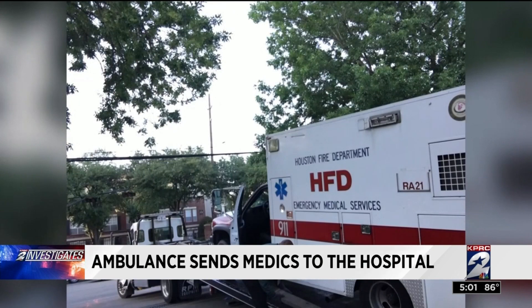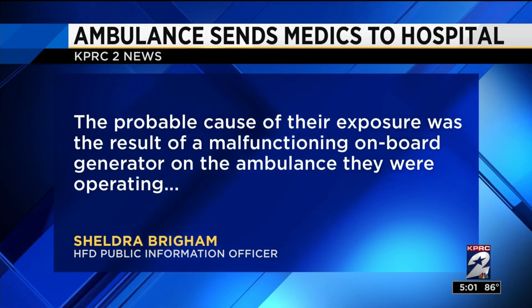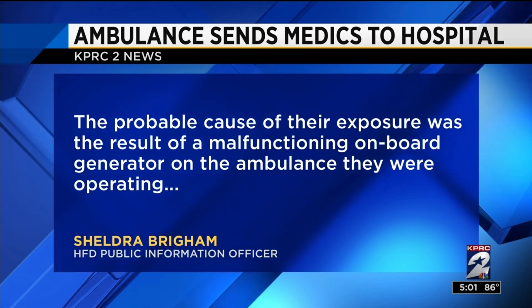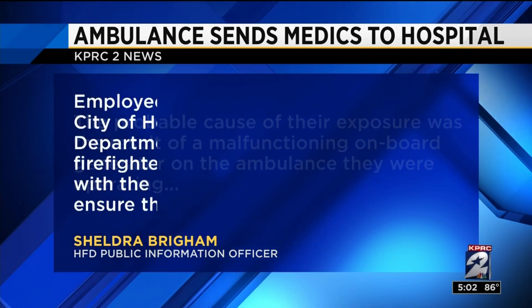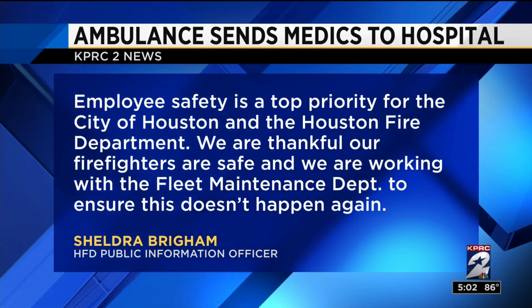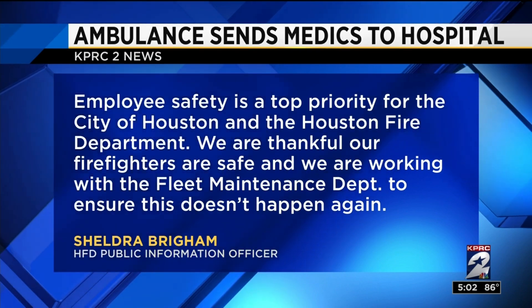This is happening every week. We are having issues; we're having problems with the basic equipment. Both fleet maintenance and HFD declined our interview request today. HFD did issue a statement about the ambulance: the probable cause of their exposure was a result of a malfunctioning onboard generator. Employee safety is a top priority for the city and the fire department, and we're thankful our firefighters are safe.